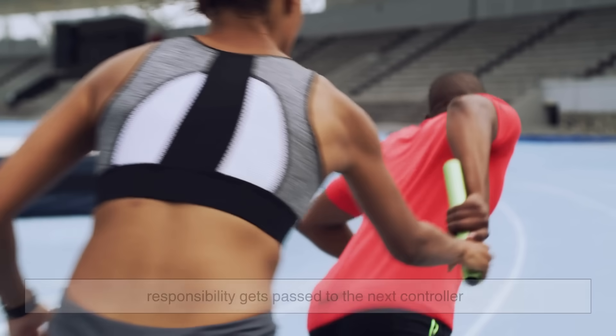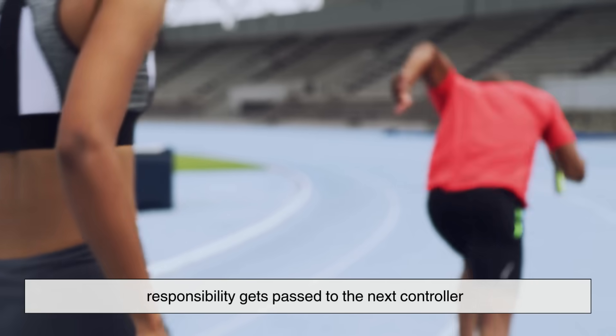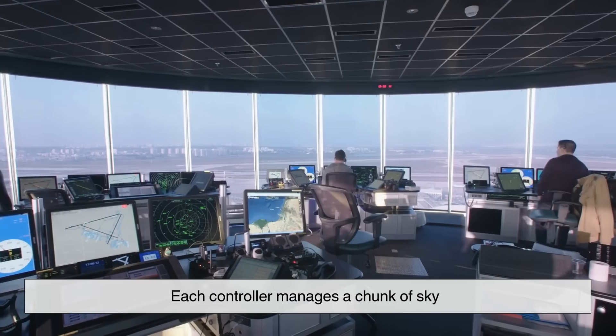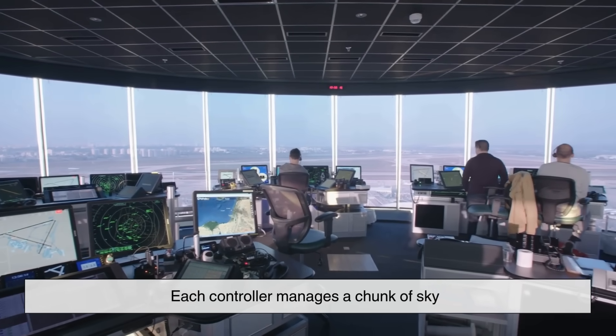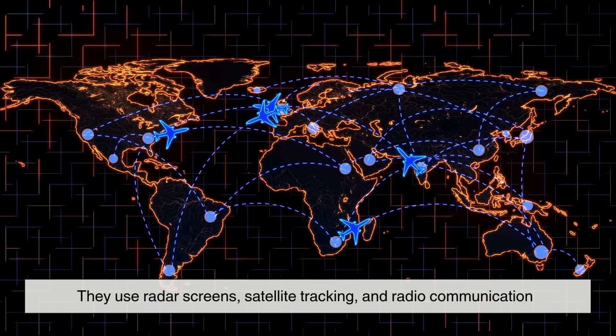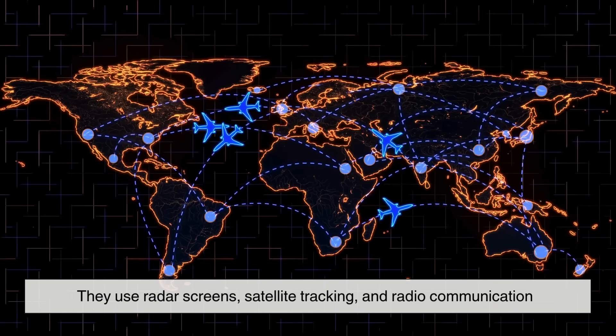Then, like a baton in a relay race, responsibility gets passed to the next controller as the plane moves across regions. Each controller manages a chunk of sky, keeping every aircraft safely separated. To do that, they use radar screens, satellite tracking, and radio communication.